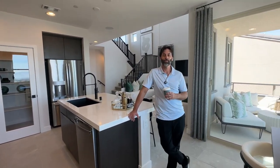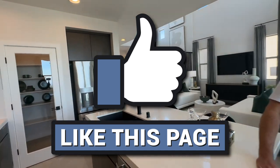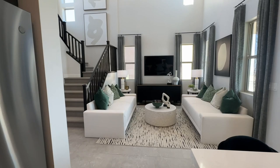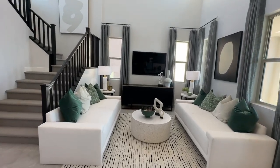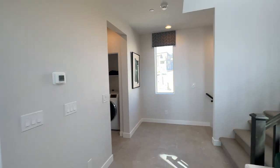I sell a lot of new construction and I know how to negotiate those deals, especially on move-in ready homes. Also, to help with the YouTube algorithm, make sure you smash that like button and subscribe to my channel — I'm trying to get to 10,000 subscribers by year's end. See you guys on the next one!